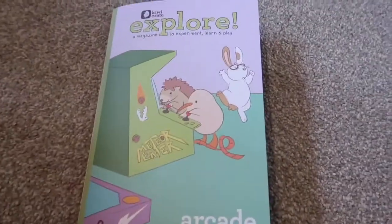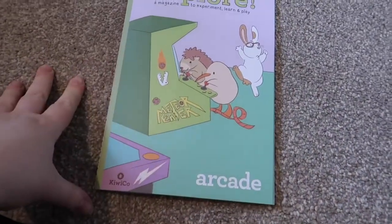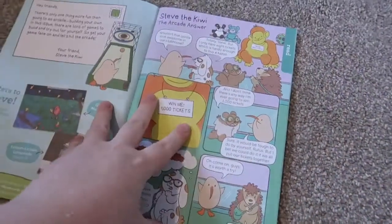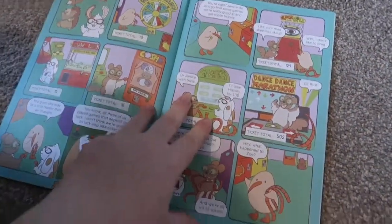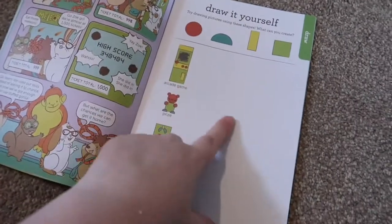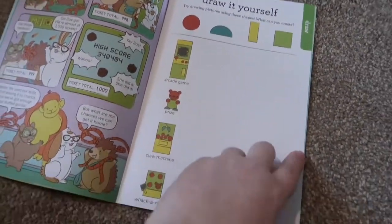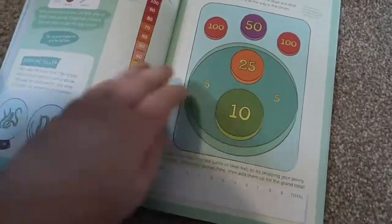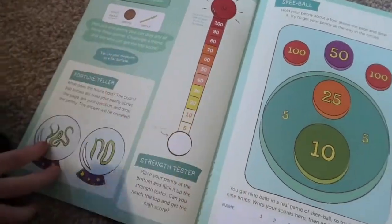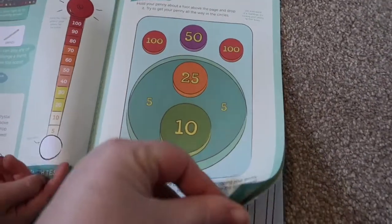It comes with this little comic book as well — a little magazine to experiment, learn and play. It's a little cartoon for kids of them going to an arcade and winning prizes. Then it's got a 'draw it yourself' section so you're learning shapes there. Then you've got 'make a penny arcade' with different things and another little game you can make.